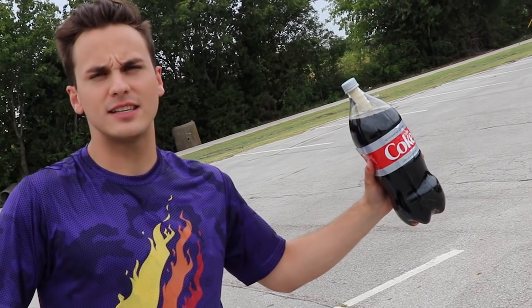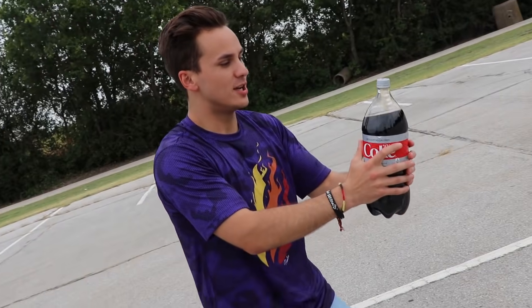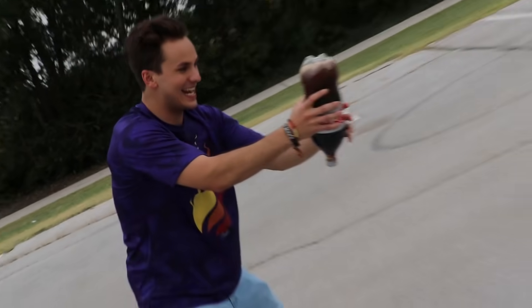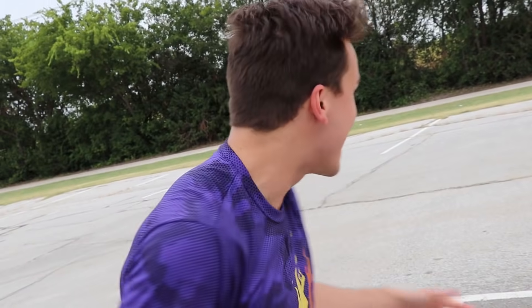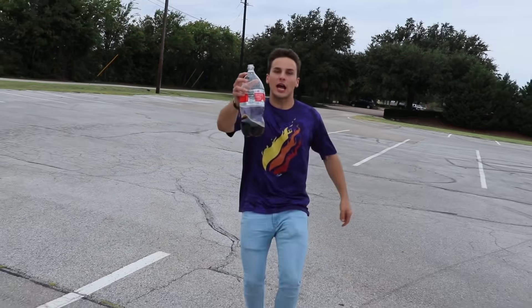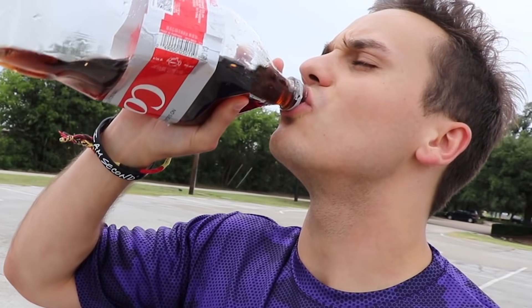Should I aim it at my face? No, don't aim it at your face! Three, two, one — oh my gosh! Throw it at the ground hard! Oh my god, did you see that? It flew all the way over there! Look how much Coke is gone — there's basically no Coke left! What's it taste like? Like victory!